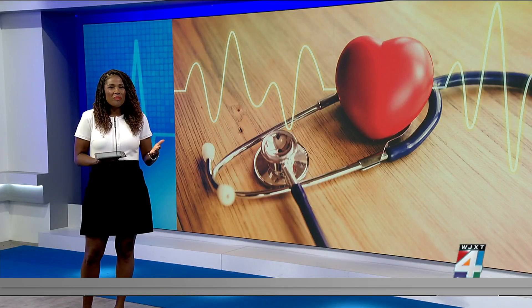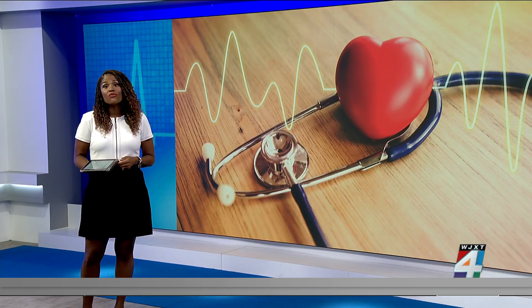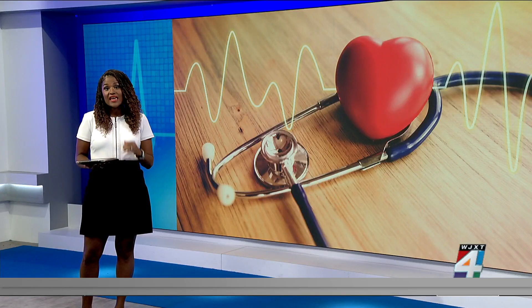Traditional versions are bulky and they need two long wire leads connected to an implanted battery. But now, a wire-free pacemaker is changing the game for patients.